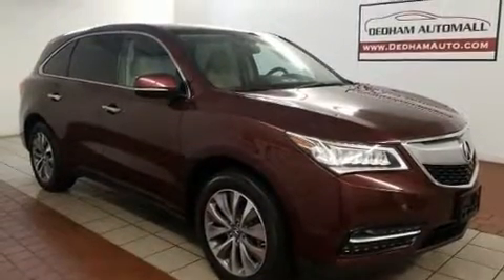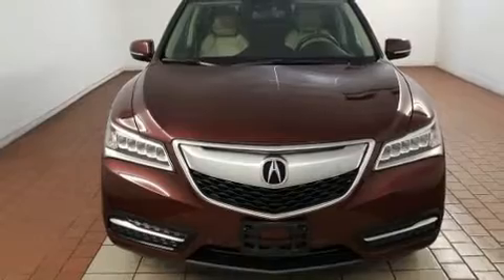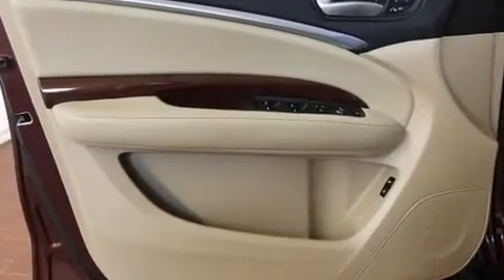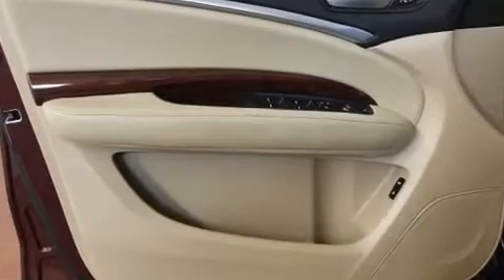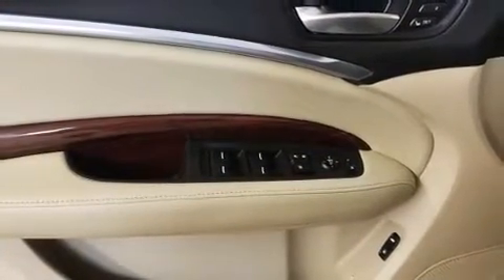Acura prioritized practicality, efficiency, and style by including a built-in garage door transmitter, heated seats, power moonroof, lane departure warning, and air conditioning. Third-row seats provide an even greater maximum passenger capacity.